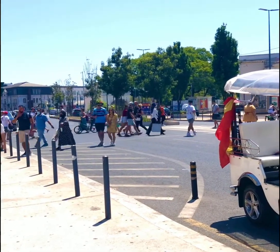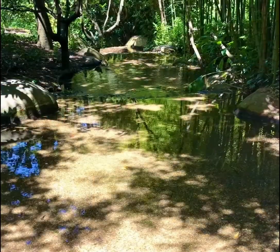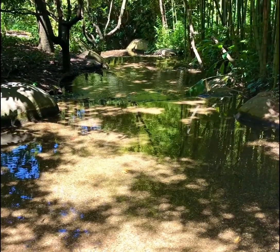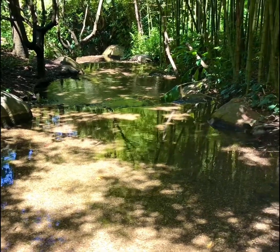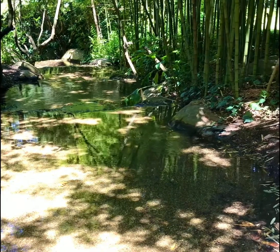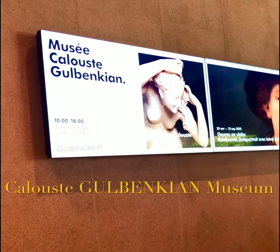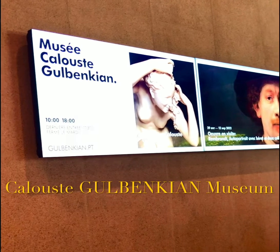Now to be fair there are a lot of tourists here, but this museum that we visited today was on the side of town where not many tourists were — it was more like in the business district. This is called the Calouste Gulbenkian Museum.